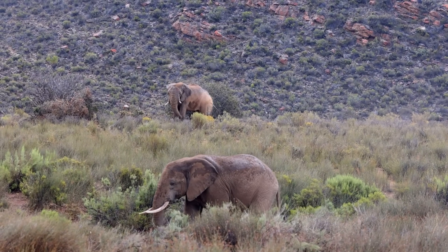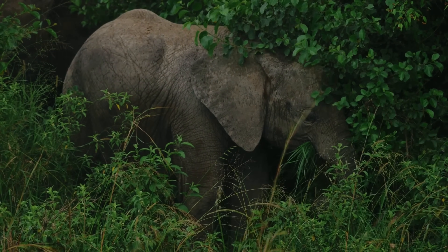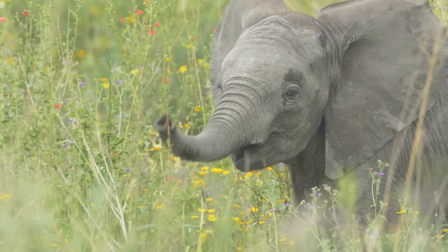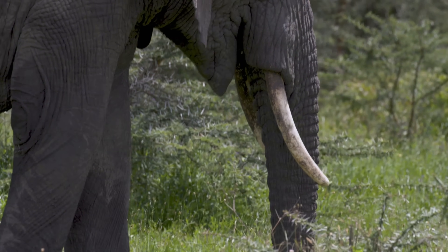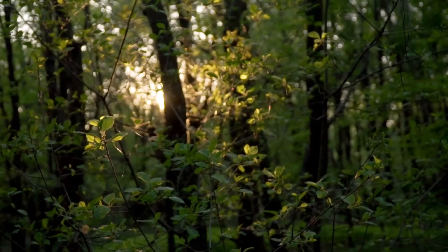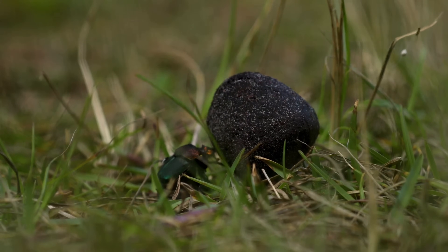While both forest and savanna elephants share a common ancestor, they have evolved distinct characteristics that set them apart. These differences are not merely cosmetic — they are adaptations honed over millennia to suit their respective environments. The savanna elephant, with its large size and fan-shaped ears, is a creature of the open plains, adapted to withstand the harsh sun and long periods without water. The forest elephant, on the other hand, is smaller and more compact, with rounder ears and straighter tusks perfectly suited for navigating the dense undergrowth of the rainforest.